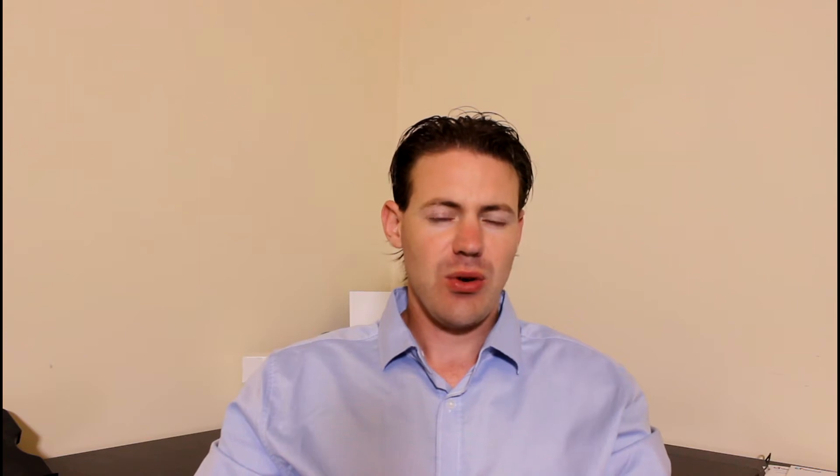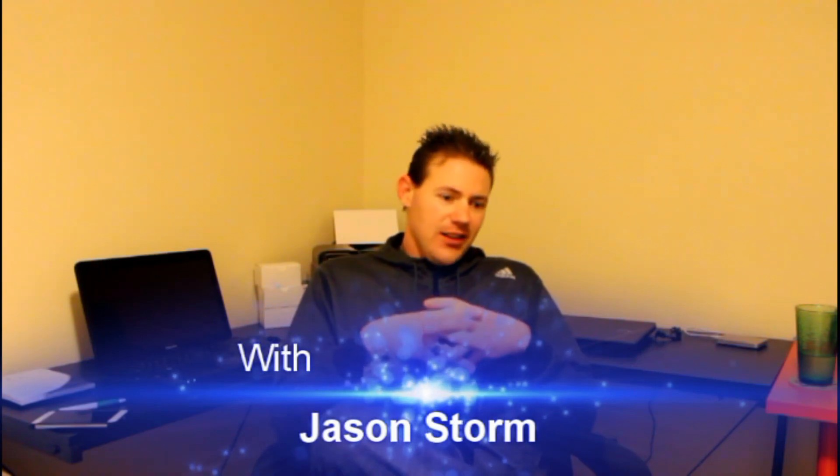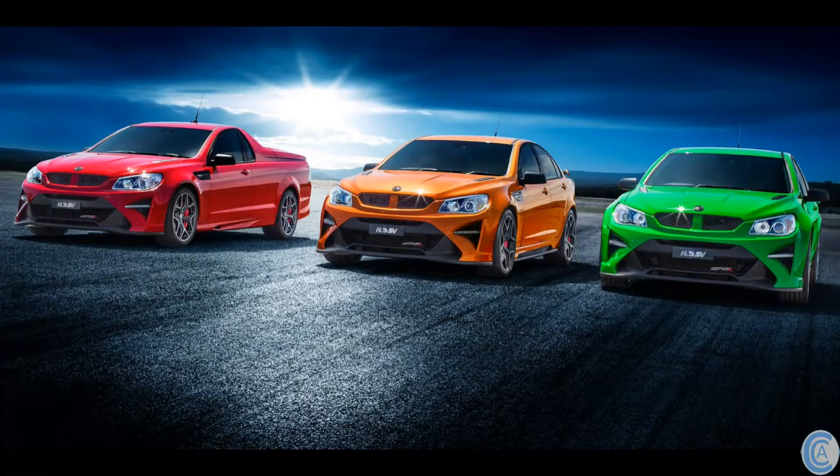Today we talk about HSV's new 30 Years range of cars and also HSV's new GTSR range of cars. As of the 1st of February 2017, HSV have released the details of their new 30 Years range of cars and the new GTSR range of cars.